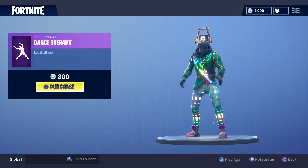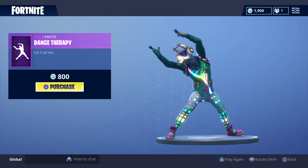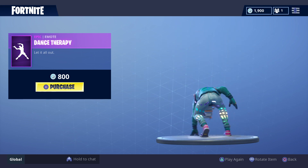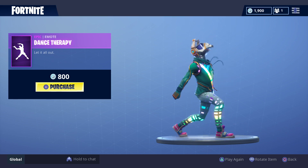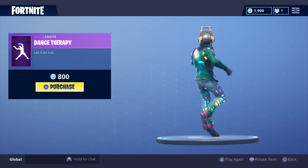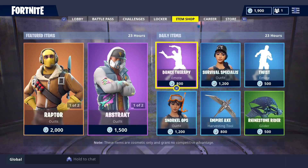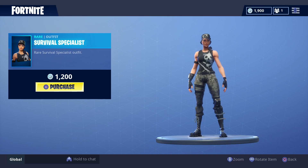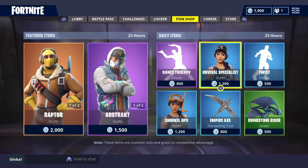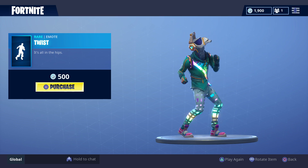Now the daily items: Dance Therapy is 800 V-Bucks. Survival Specialist is 1200 V-Bucks. Let's Do the Twist is 500 V-Bucks.